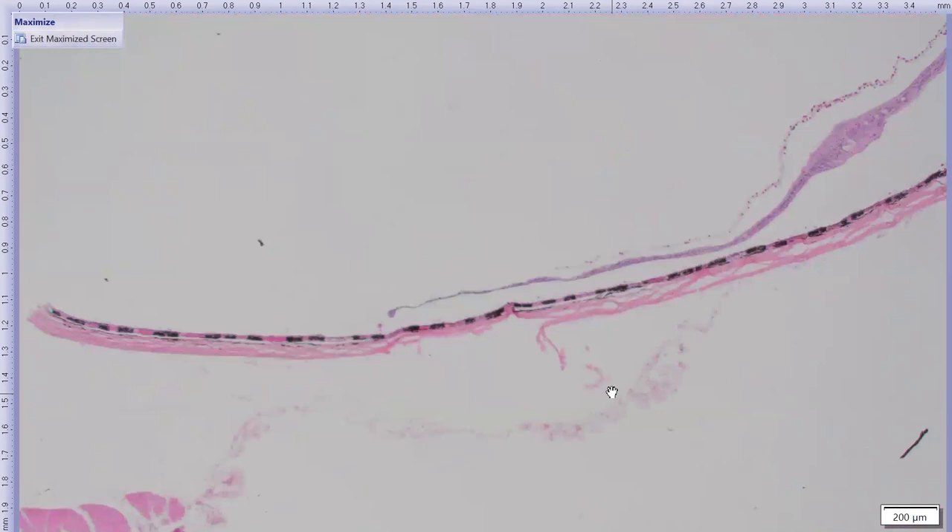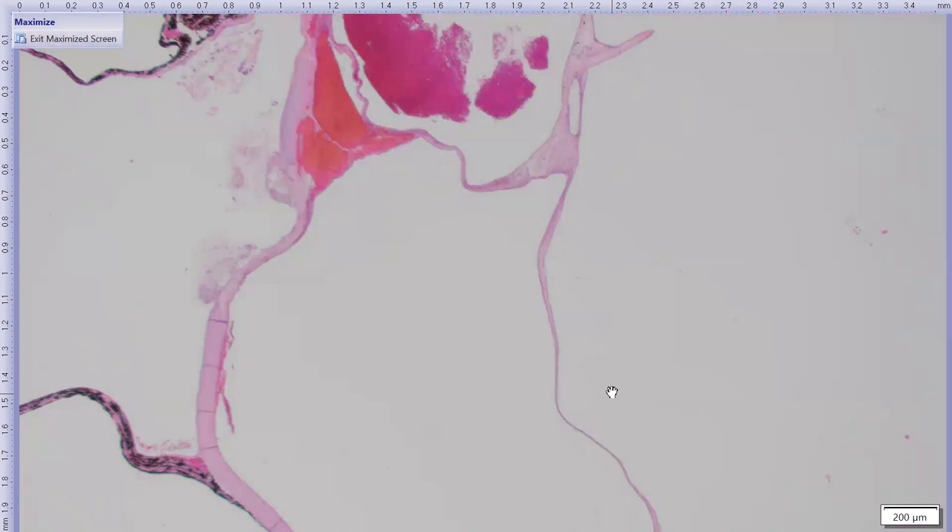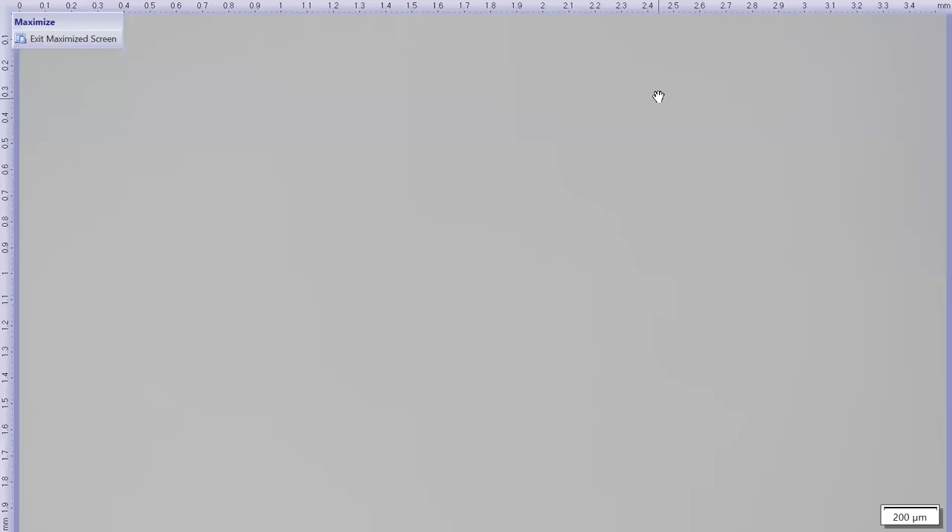To summarize: this is a post-cataract surgery eye with no IOL, posterior lens capsule rupture, and a proliferation of low cuboidal cells resembling those lining the inside of the lens capsule. No coccidioides organisms were identified, though that doesn't exclude involvement. A PAS stain was ordered to highlight basement membranes, and it confirmed what I suspected.